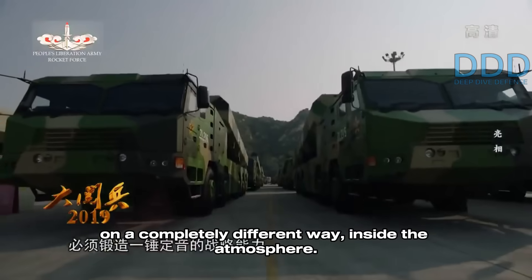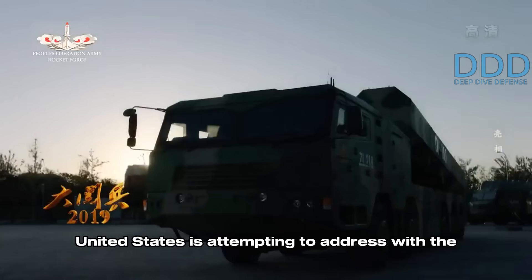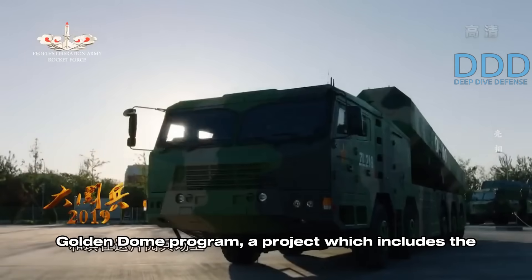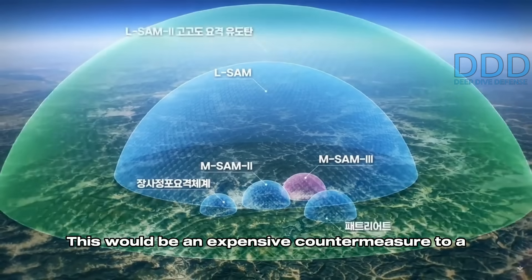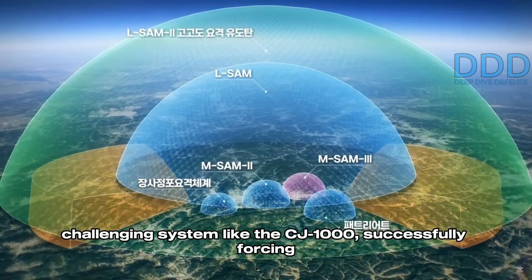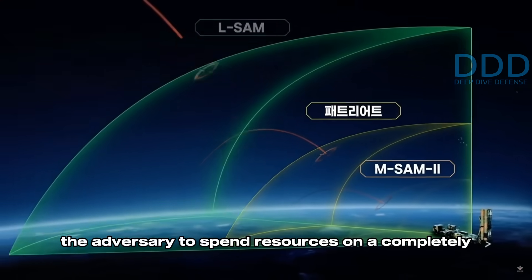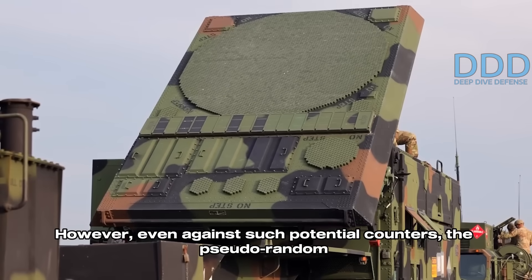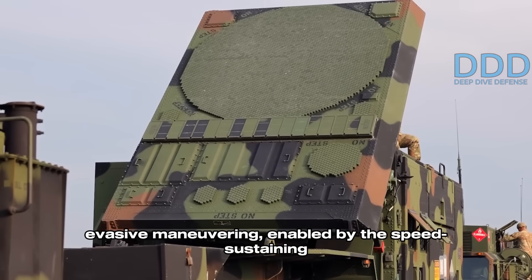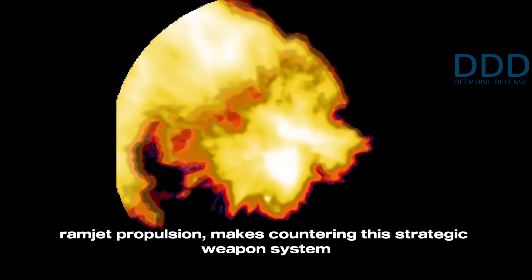This type of weapon forces the adversary to develop new and costlier missile defenses that operate in a completely different way, inside the atmosphere. This is a very difficult challenge that the United States is attempting to address with the Golden Dome program, a project which includes the development of space-based missile interceptors. This would be an expensive countermeasure, successfully forcing the adversary to spend resources on a completely different missile defense concept. However, even against such potential counters, the pseudo-random evasive maneuvering enabled by the speed-sustaining ramjet propulsion makes countering this strategic weapon system exceptionally difficult.